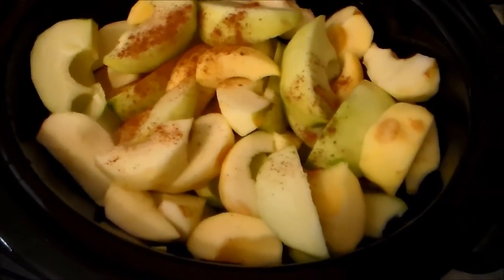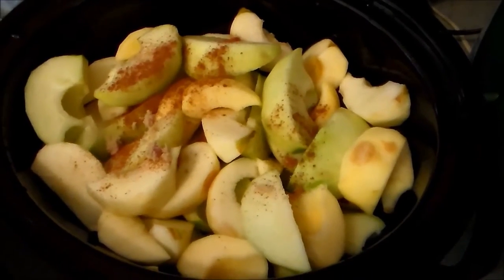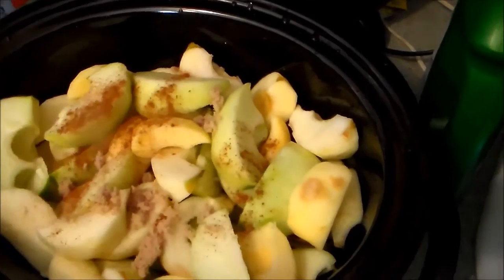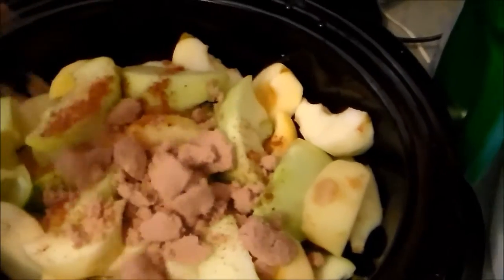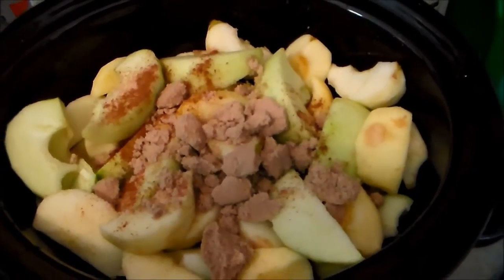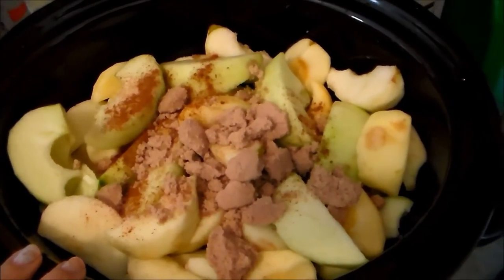My other little helper is going to do the brown sugar. I'm going to get the lid on this and cook it on high for about four or five hours — I'm just going to keep an eye on it. I know it's going to smell delicious. So I'll mix this up, get the lid on, get it going, and then move on with the next thing.